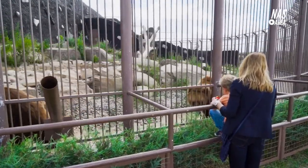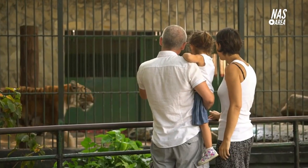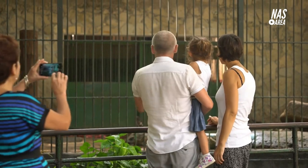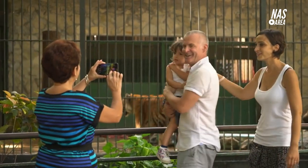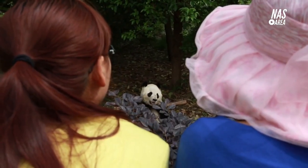Vienna Zoo is a must-visit destination for animal lovers and families. With a wide variety of animals, interactive tours, and a strong emphasis on conservation and education, it offers a unique and enjoyable experience for visitors of all ages. Thank you for visiting Vienna Zoo.